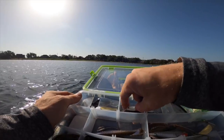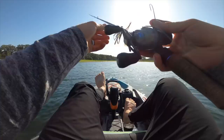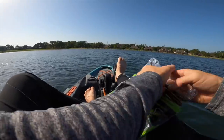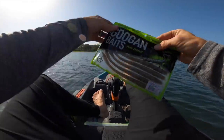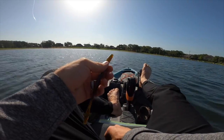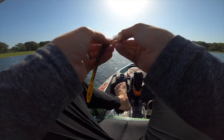I'm thinking maybe this finesse jerkbait - I'll tie that onto the spinning combo. Then I'm probably going to go weightless worm. I got limited options up front in the cockpit today, but I think I'm going to go with this slim shake just because it's got a little bit of weight. I'm thinking something with a little extra beef might sink down better in this wind, so I'm going to weightless Texas rig one of these eight-inch slim shakes and toss it out here.